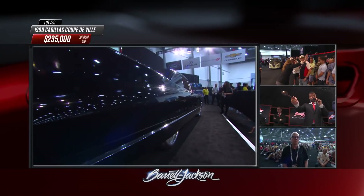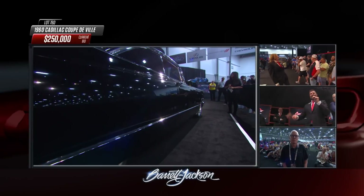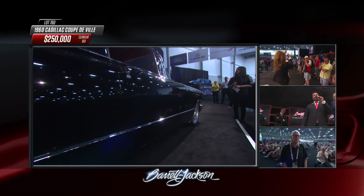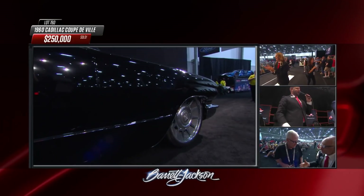By the way, that black paint has six coats of clear coat on top of it — that's how deep that paint is. Oh, knockout! Somebody just jumped it from $235,000 to $250,000 and that did it — sold, a quarter million dollars.